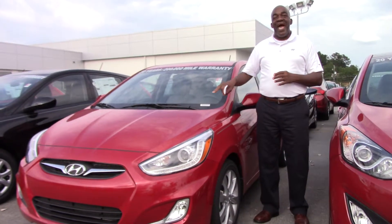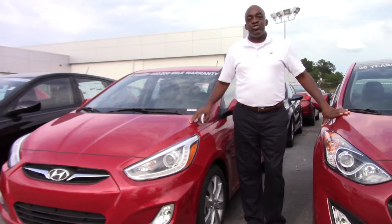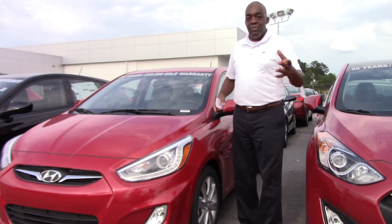The very vehicle you inquired about, I've got it right here. All I need you to do, Gloria, is come in today and take a look at it. Come on over.